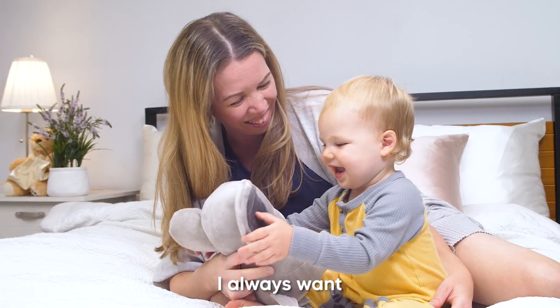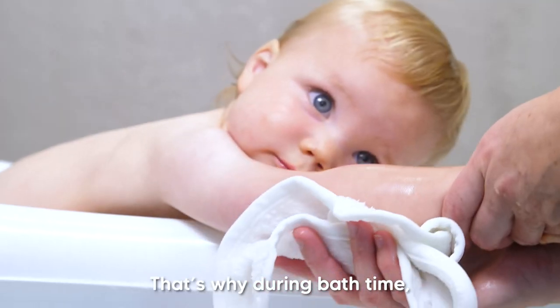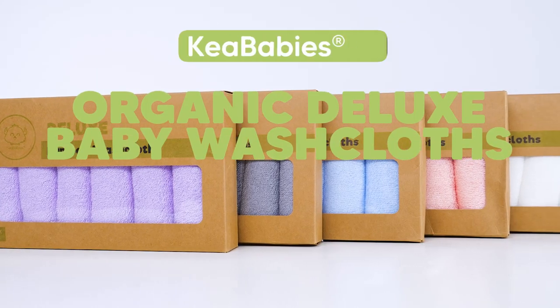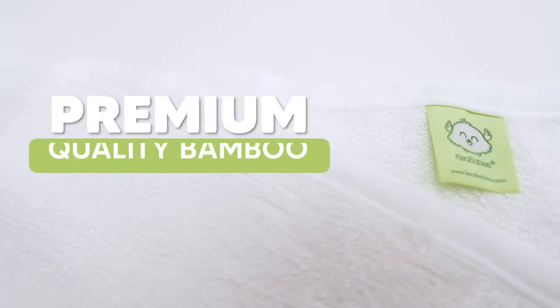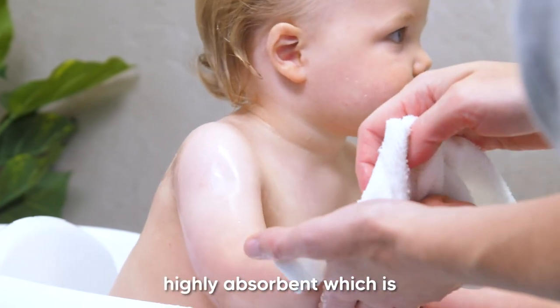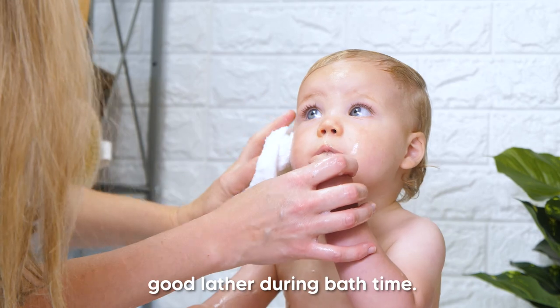When it comes to my baby, I always want what's best for him. That's why during bath time, I only use these organic deluxe baby washcloths by Kia Babies. It's made with premium quality bamboo that is thick and highly absorbent, which is great for working up a good lather during bath time.